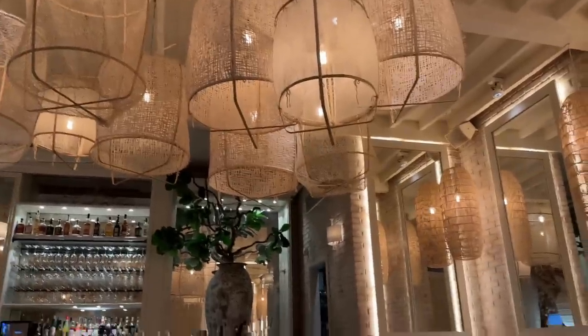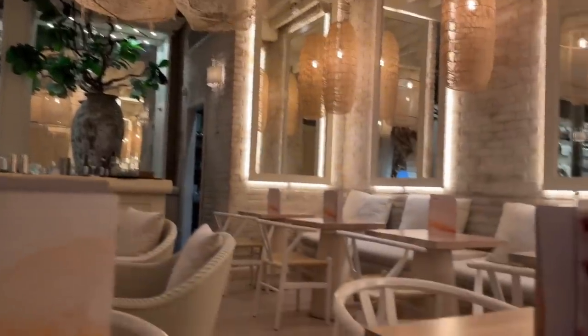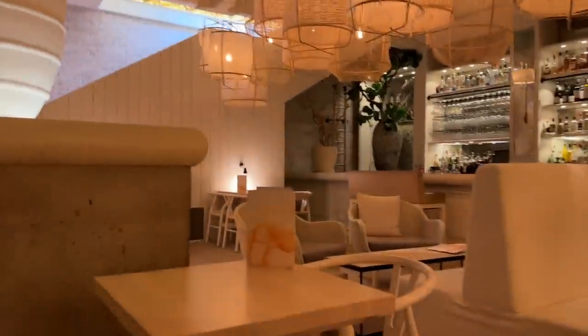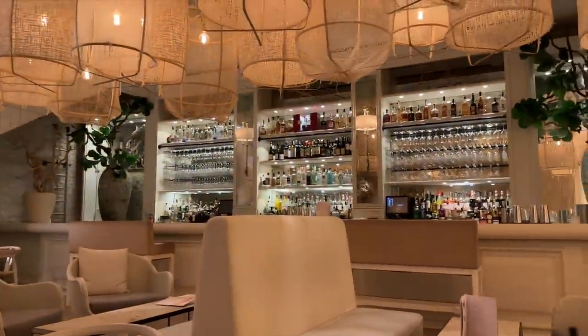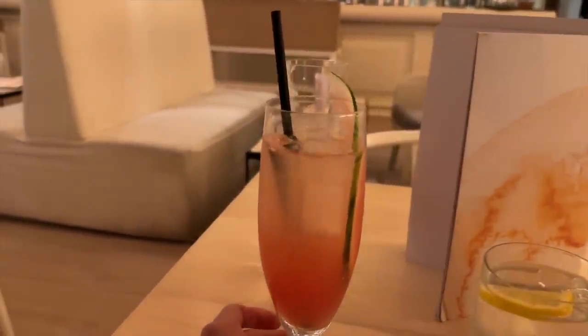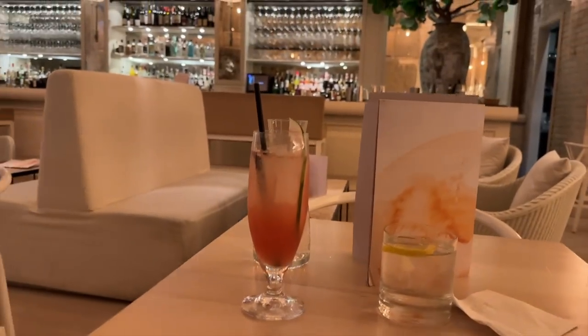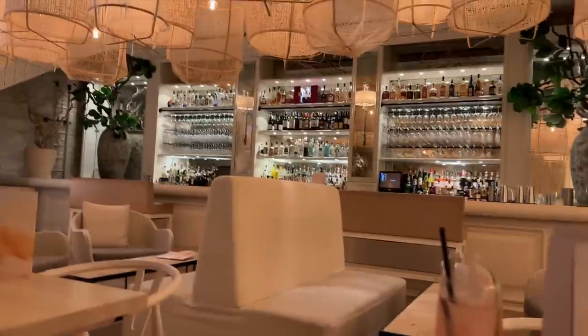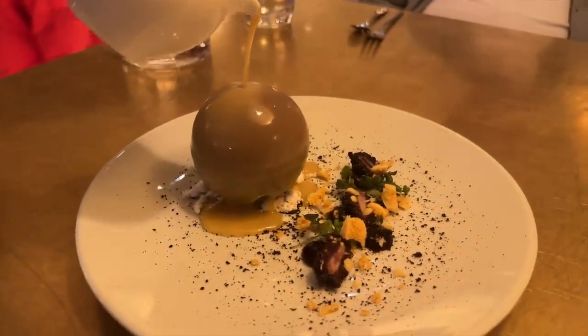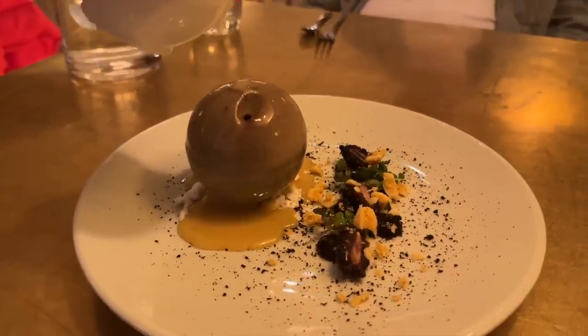Look at how beautiful the decor is — these bamboo lights, the tables — just looks so light and airy. To say this is underground you can still see light up there. This is the bar area and once I've had a drink and my family member has arrived I'm going to order some food. I have ordered a watermelon lemonade and it is honestly one of the best drinks I think I have ever had.